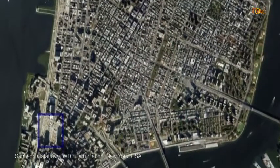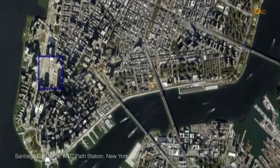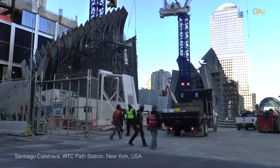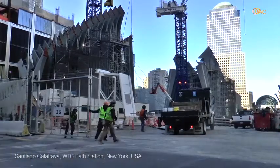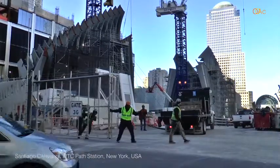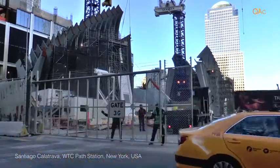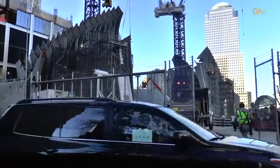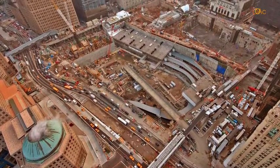Following the tragic events of 9/11, we were fortunate to be selected for and to win the competition for the PATH station. We embarked on designing an interconnected platform that would house train systems, subways, commercial spaces, and pedestrian walkways connecting Towers One through Five on the site, as well as a passageway under West Street providing easier connection from the city center to the waterfront.